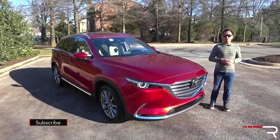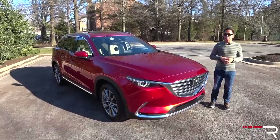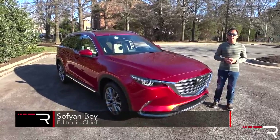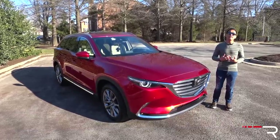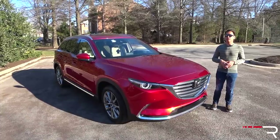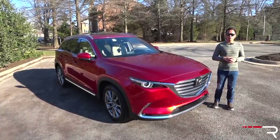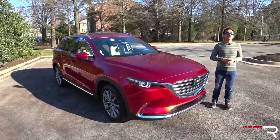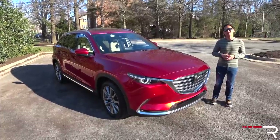Mazda isn't the car company that likes to follow the crowd. So when the company introduced their first three-row crossover back in 2008, they proclaimed it to be the driver's choice of the segment. When an all-new version finally came out in 2016, we were able to verify that it still follows in those footsteps. This week, Mazda has loaned me a 2018 CX-9 Grand Touring. In the wake of all-new competition, is this CX-9 still worthy of your consideration? That's what we're here to find out.